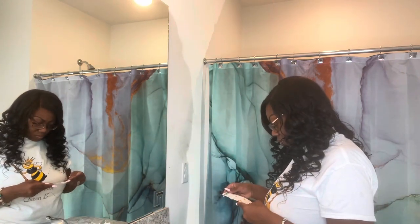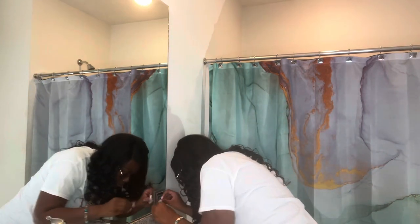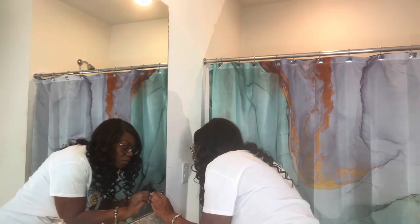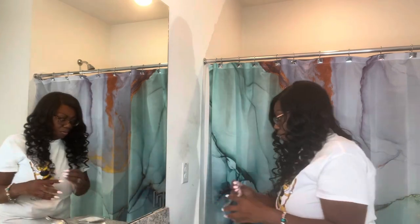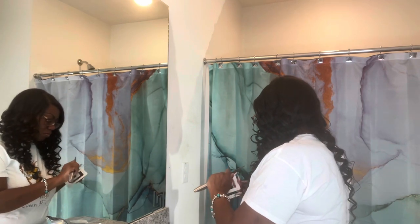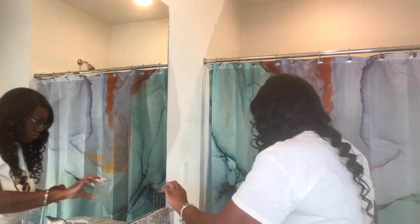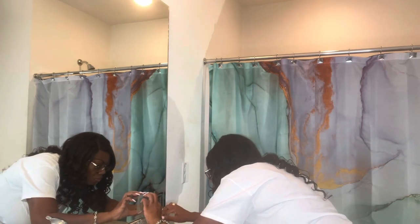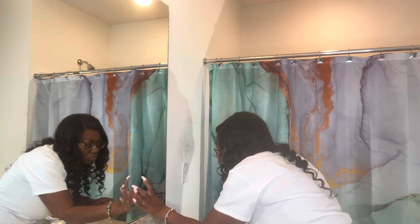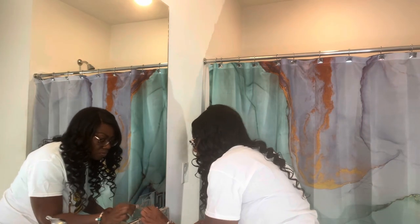I'm just measuring which direction I want the stickers to go, so be mindful of that — if you put it the wrong way it'll look weird. Before you peel off the sticky side, make sure you like where it's going to go. Also, there's a clear protective sticker over the actual mirror sticker so that it looks like a mirror once you peel that off — don't forget to do that as well.